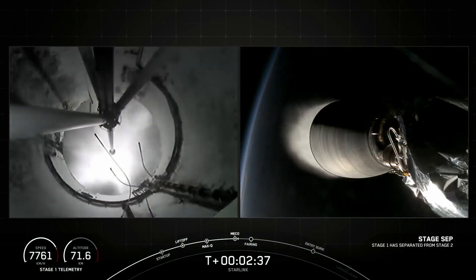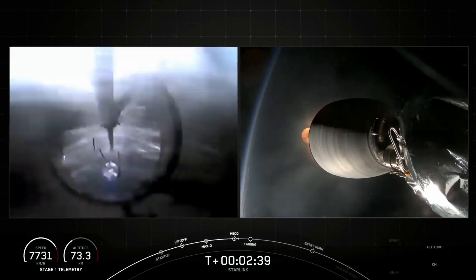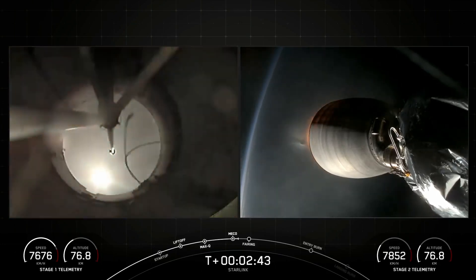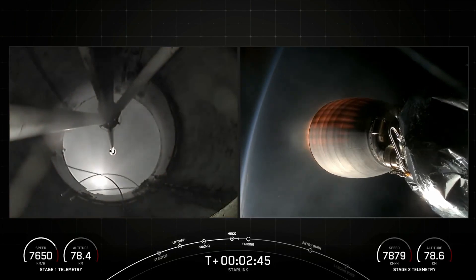Main Engine Cut-Off. Stage Separation confirmed. MVAC ignition. And there you heard those three call-outs back-to-back, which were MECO, Stage Separation, and SES-1.